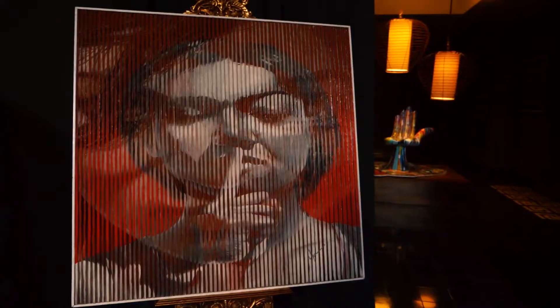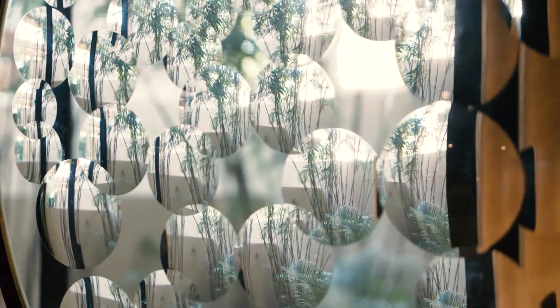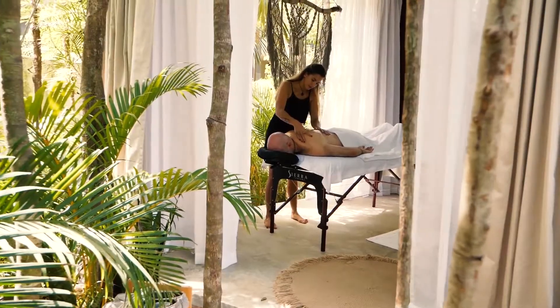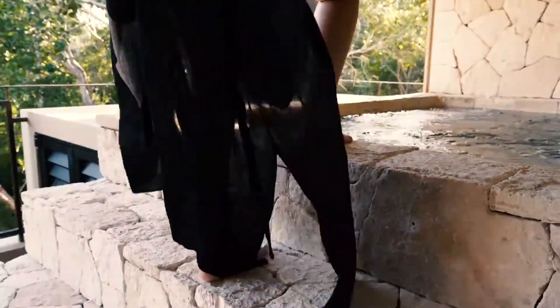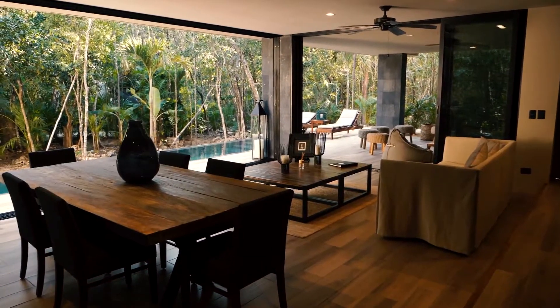One of the emblems of the Aldea Sama community, this signature development has just launched its second phase, offering one and two bedroom units at very attractive prices, starting at under $170,000.